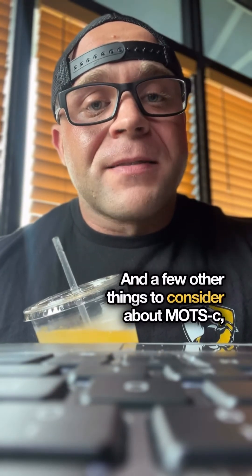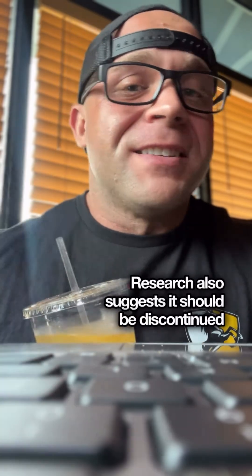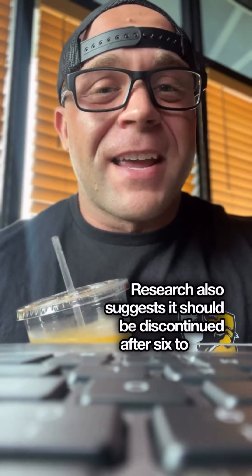A few other things to consider about MOTS-C: some research supports diluting it more than normal so that it doesn't hurt. Research also suggests it should be discontinued after six to eight weeks.